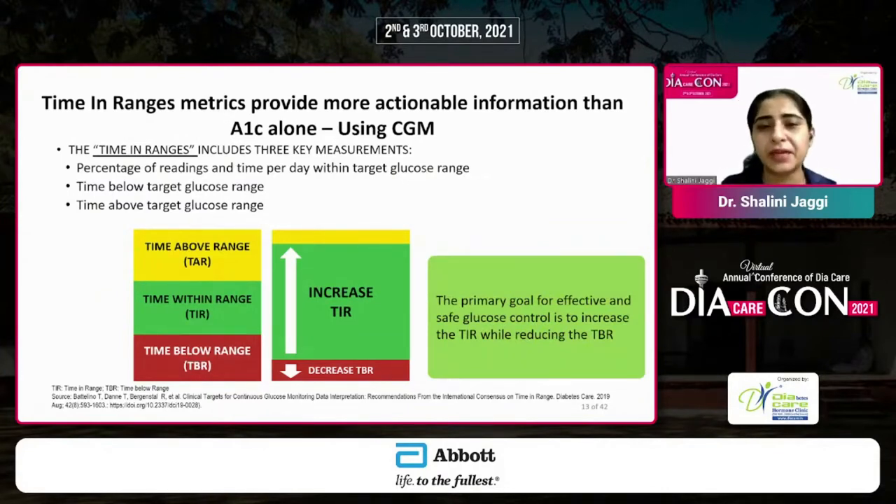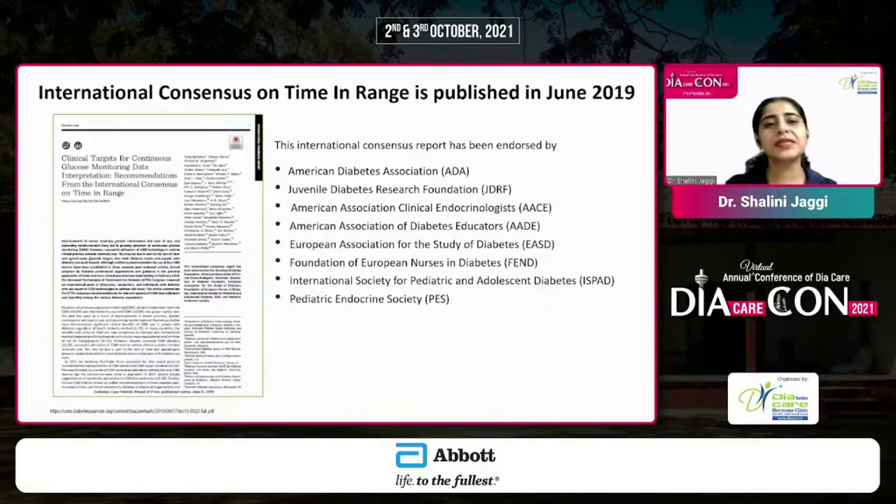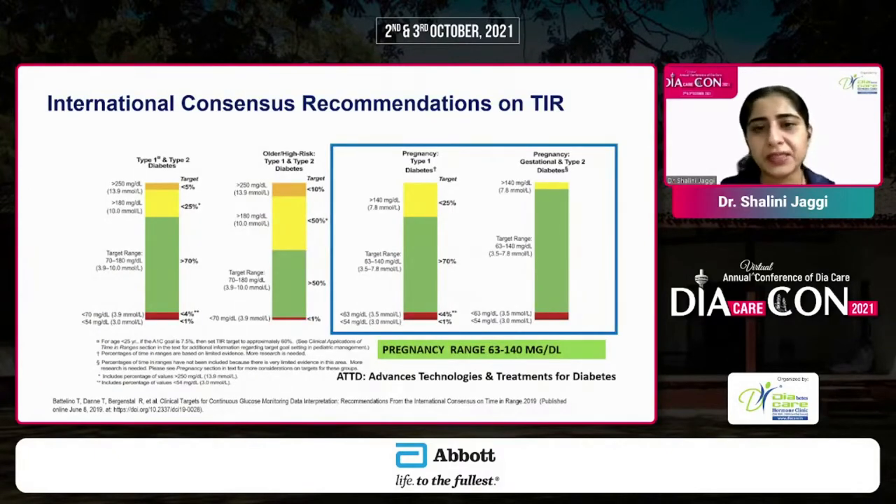When looking at time in range, there are three basic measurements: time within range — how much time the lady has glucose values in the tight target range; time below range — hypoglycemia, which must be minimized; and time above range — hyperglycemia, which must also be minimized. The international consensus on time in range, in which Dr. Banshee Sabu represented the Indian group, is endorsed by most organizations. For type 1 diabetes in pregnancy, time in range must be at least more than 70%, with time below range less than 4% and time above range less than 25%. In gestational diabetes and type 2 diabetes, the time in range must be even better, as hypoglycemia risk is lower if the patient is not on insulin.